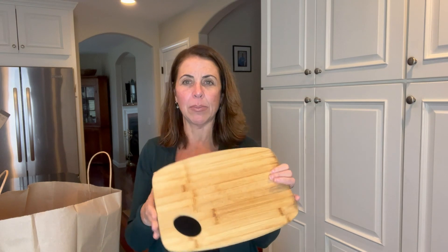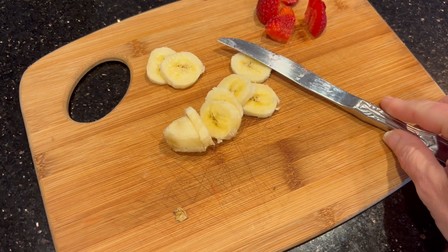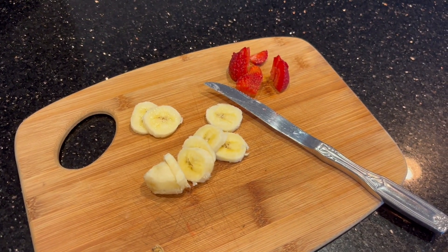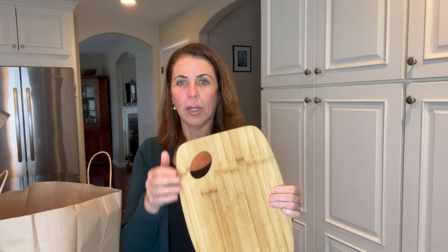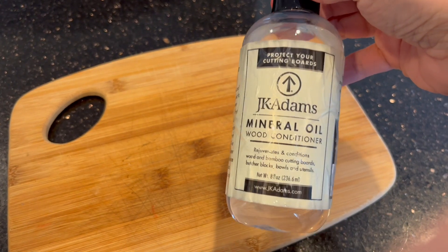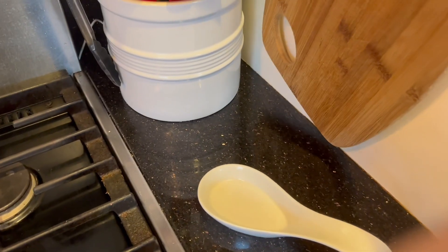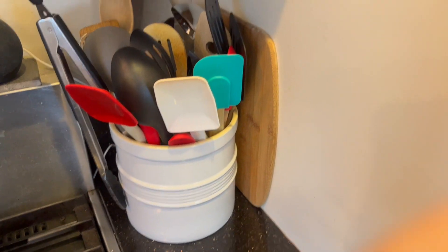I'm going to start with the item that is not from that store, and that is this small wooden cutting board. I've been looking for a small wooden cutting board for a while because I have a few large ones and sometimes I just want to cut up a lemon or make a salad for myself and I just need something small that doesn't take up much space. I picked this up for two dollars from the ReStore. It has a handle. I washed it and put some mineral oil on it and it's nice and soft. Everything else is from the charity thrift store.